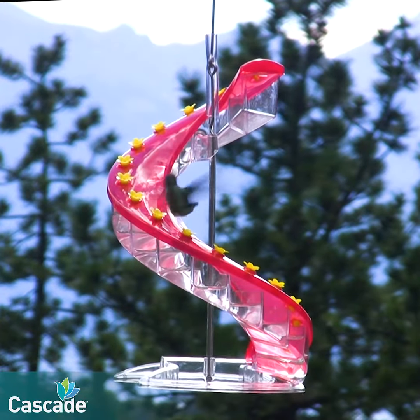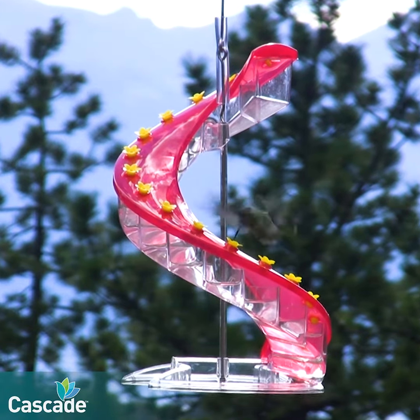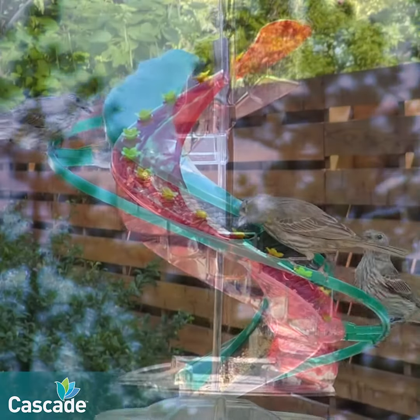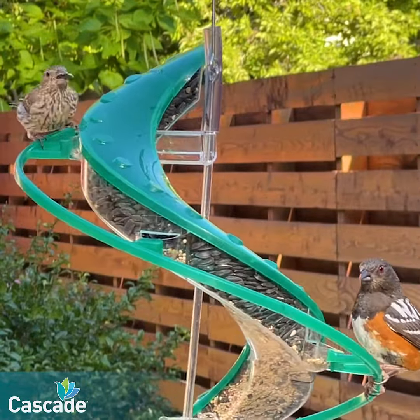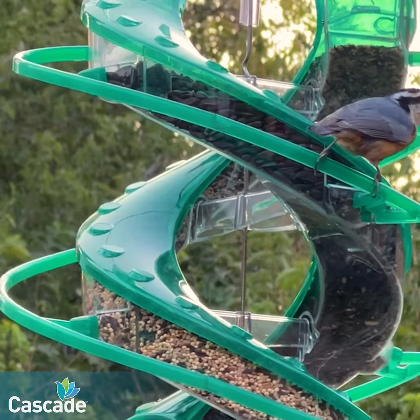Our journey continued as new products were envisioned and developed. A hummingbird feeder with a single helix was a beautiful addition. Acknowledging the fun experience of watching Cascade Nectar inspired us to begin creating songbird seed feeders following the same helical approach. The benefit of the double helix DNA design for a seed feeder is that you can fill each helical side with a different seed type to attract a variety of birds.